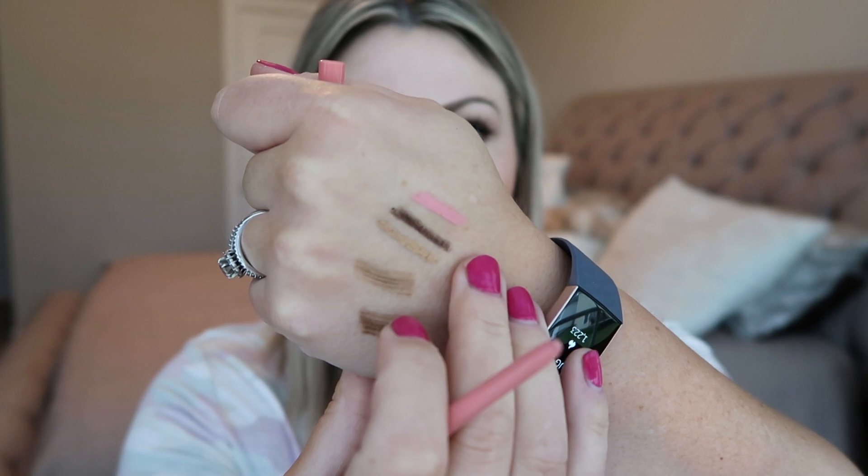Also from NYX I got the Retractable Lip Liner in the shade Pinky Beige. It's a lot more pink than I thought — I expected it to be more neutral. I got this because I wanted something to keep in my purse that I don't have to sharpen, since every lip liner I have in my purse right now is dull. It's not the longest-wearing product, but the color is actually really pretty on the lips — not holy grail by any means but a good one to have in your purse.